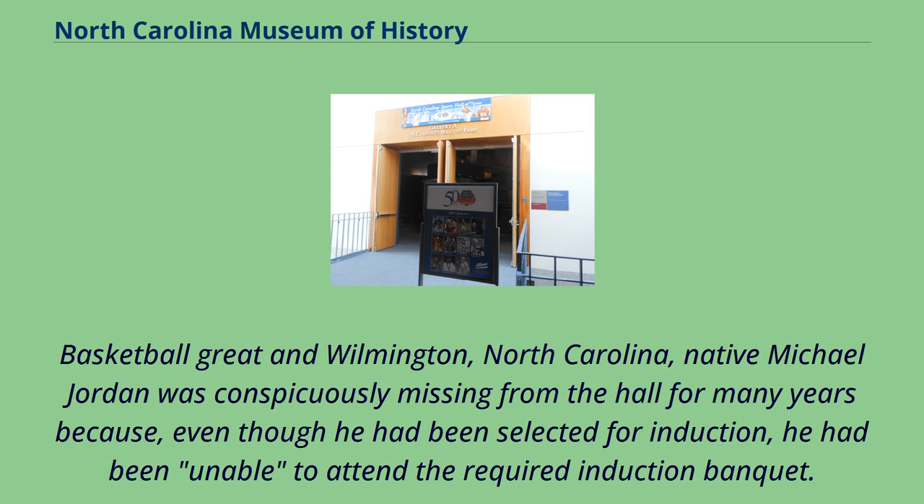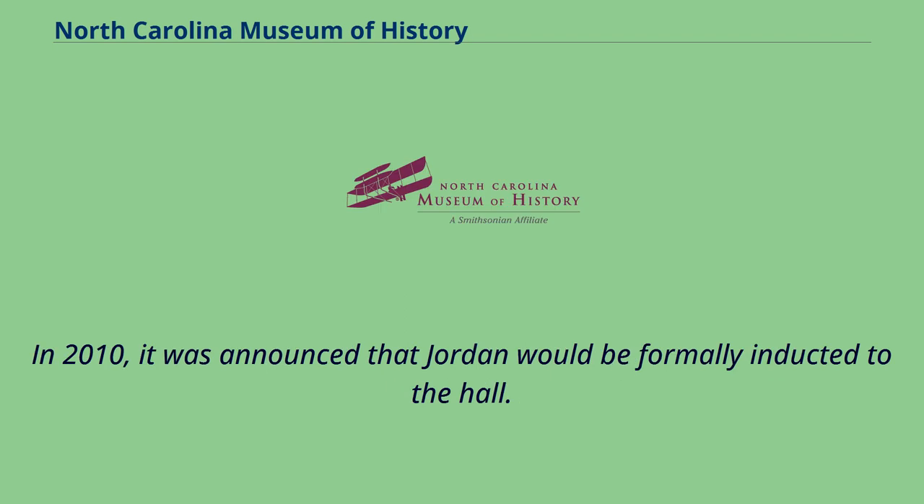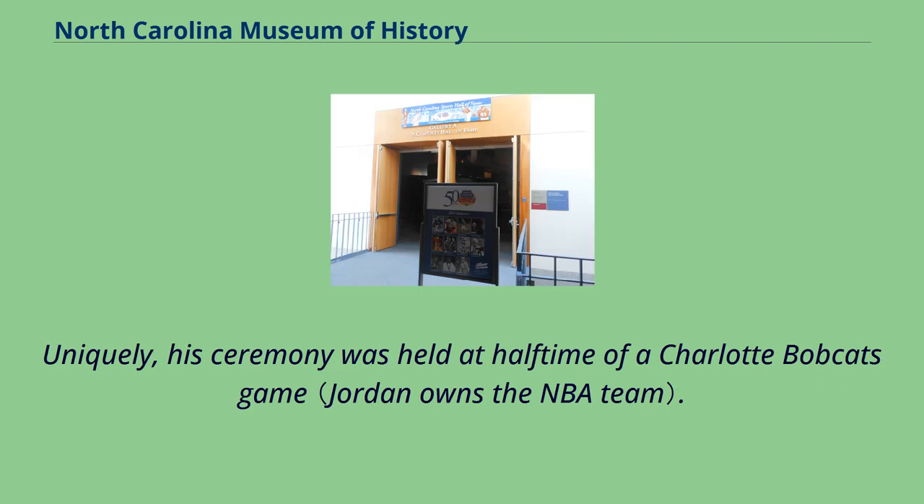Basketball great and Wilmington, North Carolina native Michael Jordan was conspicuously missing from the Hall for many years because, even though he had been selected for induction, he had been unable to attend the required induction banquet. In 2010, it was announced that Jordan would be formally inducted to the Hall. Uniquely, his ceremony was held at halftime of a Charlotte Bobcats game.